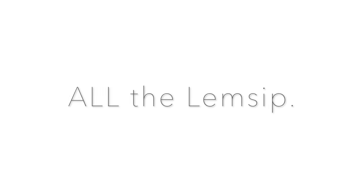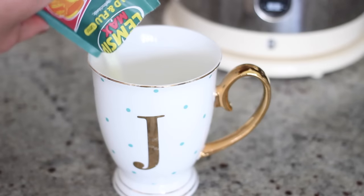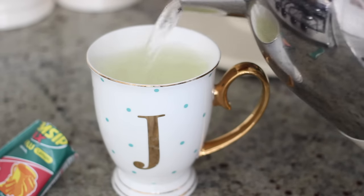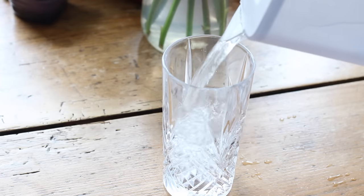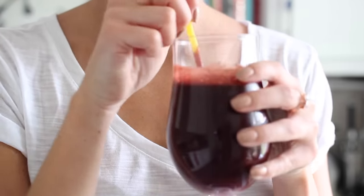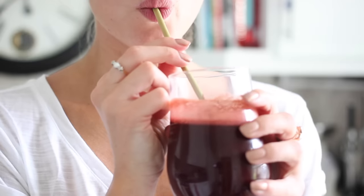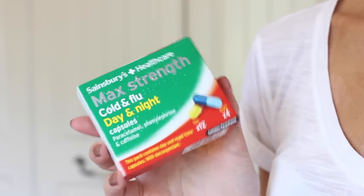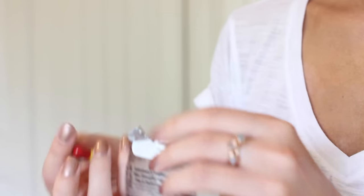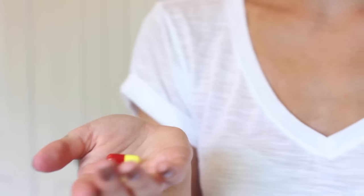I start the day with loads of flu medicine, starting with some Lemsip — I find this just helps to clear everything out. Then I have a big glass of water from my filter. It's good to keep hydrated throughout the day when you're ill, and if you can have some vitamins in the form of a juice, I find that really helps. Then I'm taking some tablets — these are the Sainsbury's cold and flu ones. They work really well and are much cheaper than the Lemsip version.